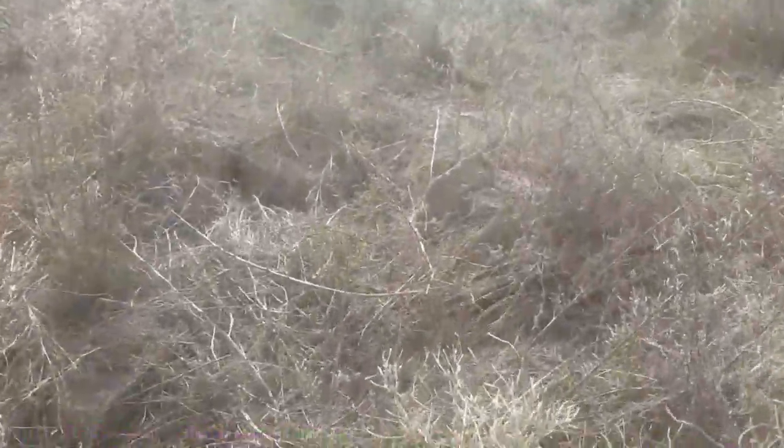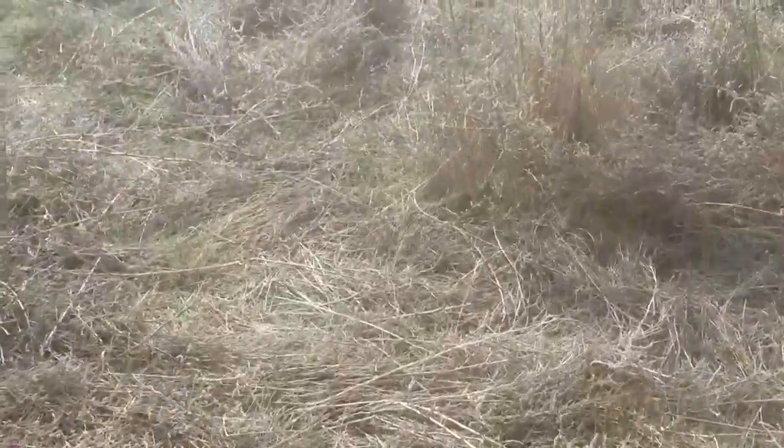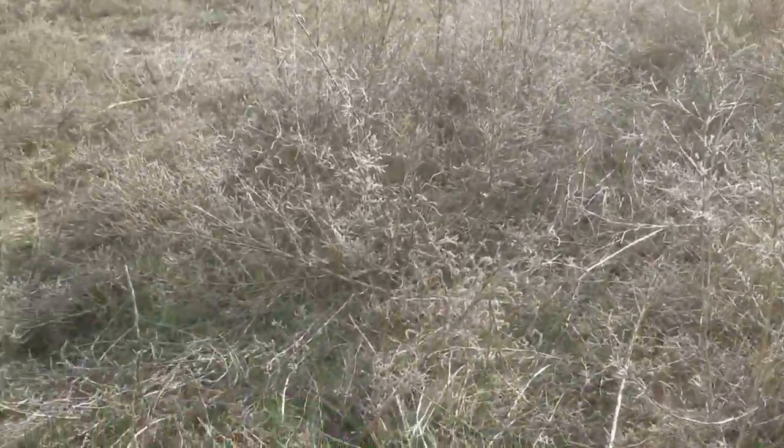I just wanted to share that with you on your pursuit of a badger. It's not hard to find them — they leave big sign of where they go. It's just a matter of getting out and looking in the right areas.